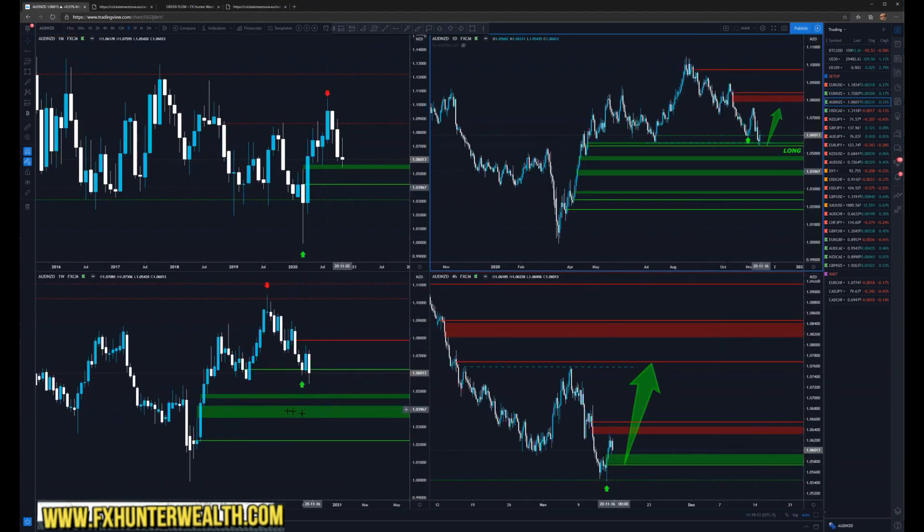On the Aussie Kiwi — very beautiful, we are in the weekly level, monthly liquidity zone, and on the daily we had this dip and now we can look for the long. I'm actually already in the long from here. I have an entry from here and we added another one in here. If the price retraces I will be adding even more longs.